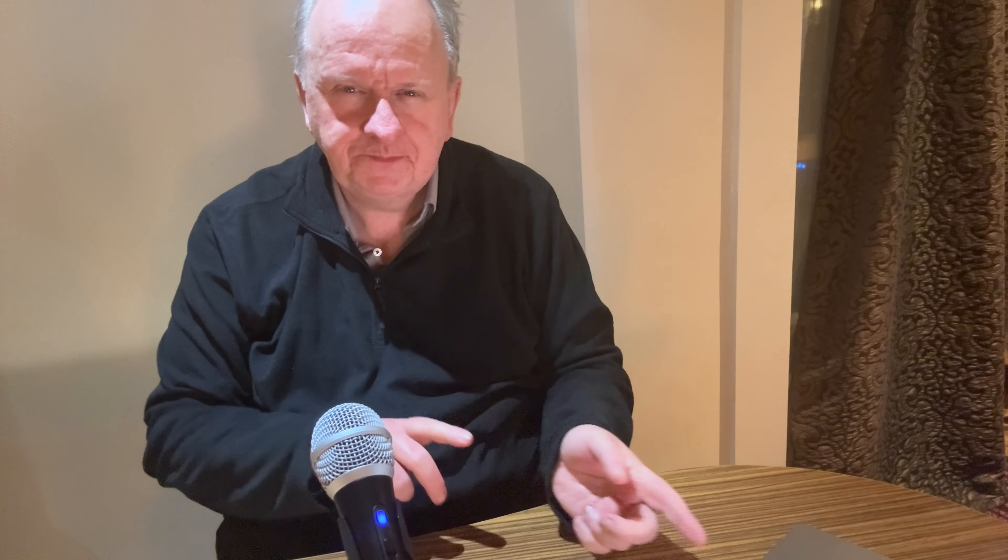Speaking of tabs, I may secretly judge you for having many of them open — except I do the same. Every tab does take up a little bit of resource on your Mac, it does slow your Mac down, just the tiniest bit. And if you have eleven billion tabs open, well, that tiny bit does add up. Also, more practically, when you have a lot of them, each individual tab gets so small that you're practically guessing which one is which. So, all in all, for your sanity and for your Mac, it's good to close tabs when you're done with a website. But since you're not going to do that, look at this instead.